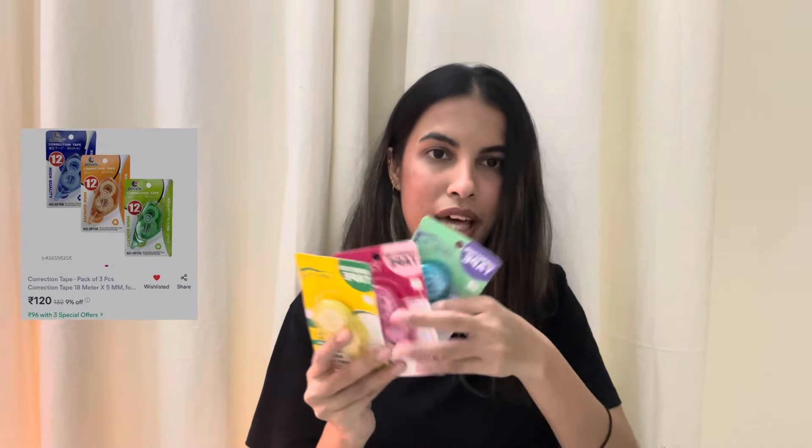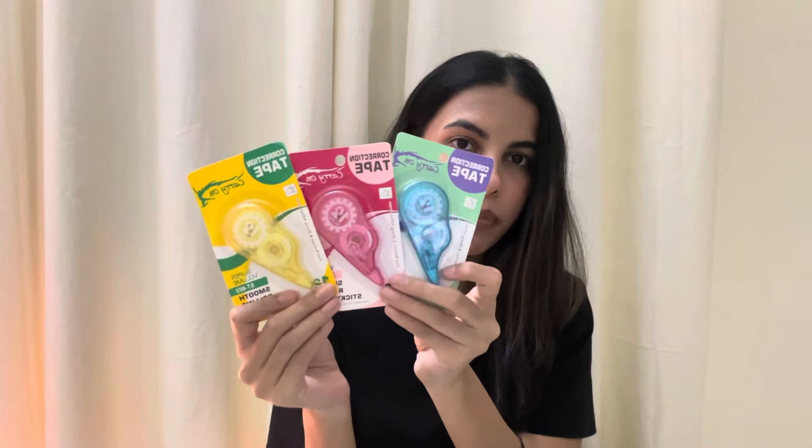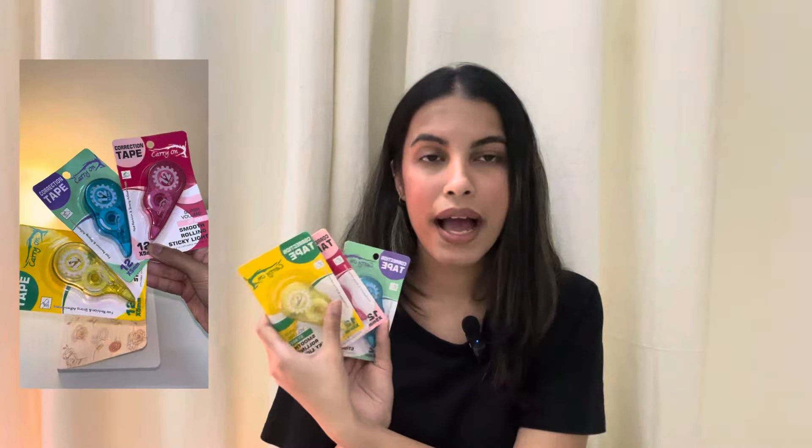Now coming to the stuff that I got from Misho. Firstly I placed an order for a set of these correction tapes. They come in a set of three — you get one in blue, one in pink and one in yellow. These would be useful for when I am journaling and I happen to make a mistake. I could just use this to correct it and it's going to look a lot neater. I remember using this when I was in school and since then I haven't got one of these. Let's hope that they actually work well because they're quite affordable.